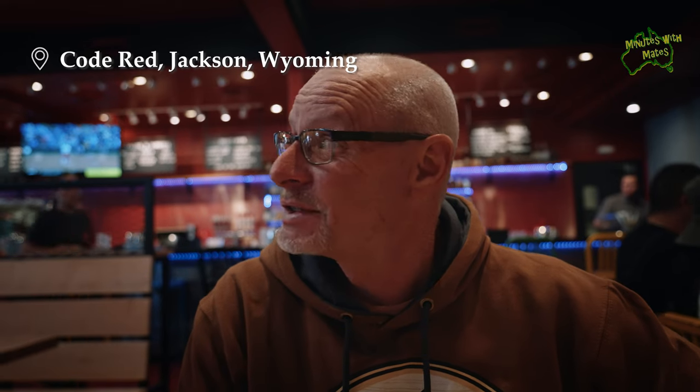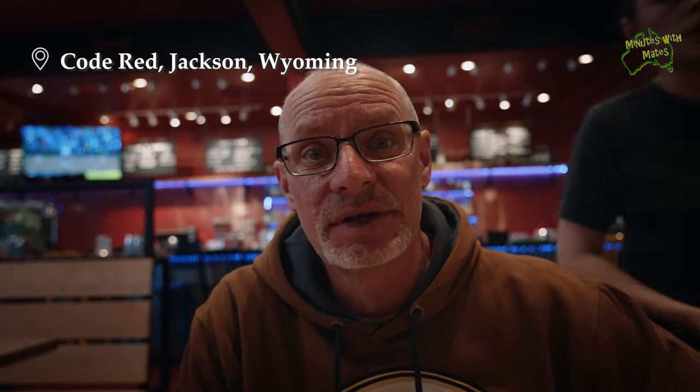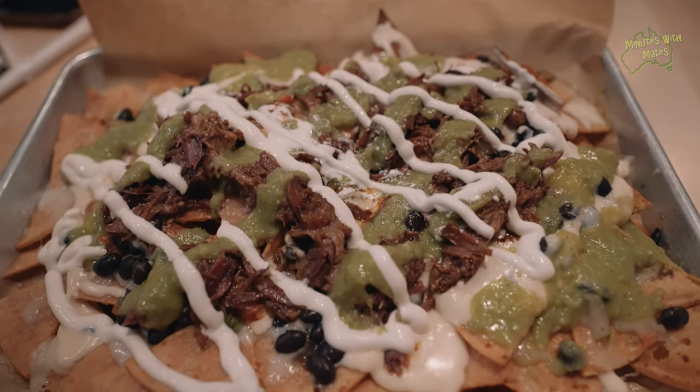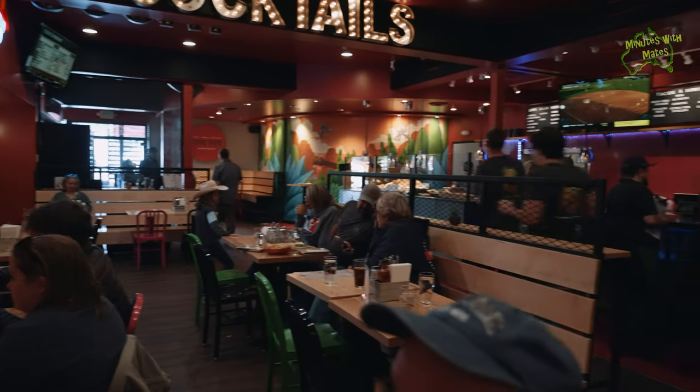We made it into Jackson Hole. We've come into a Mexican place called Cobred and we've got nachos to share. Let's dig in.